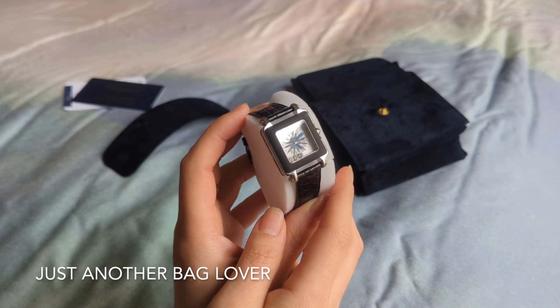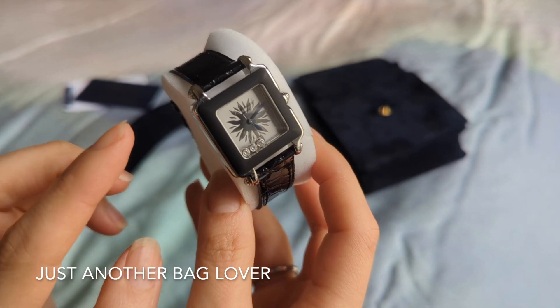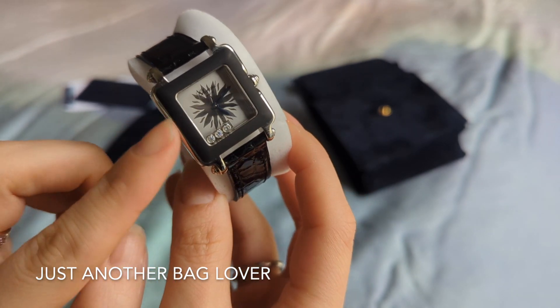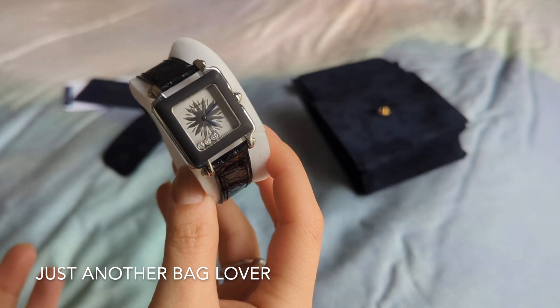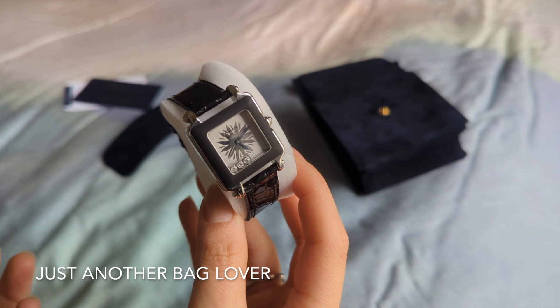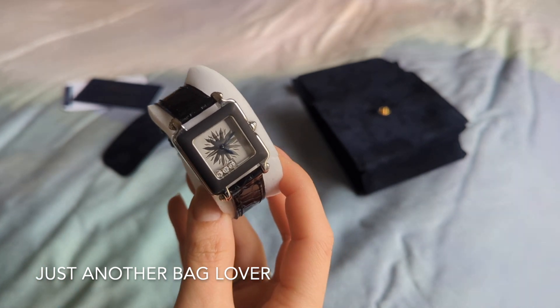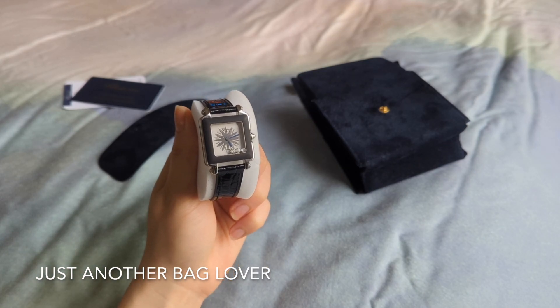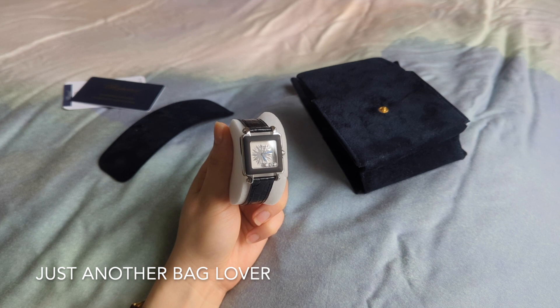The original yellow watch just wasn't getting worn — the battery had died and it hadn't been serviced in years. A few months ago I was in New York and I took it in, mostly because I had questions about whether they could change the yellow rubber bezel. I had no idea if that was even possible, and the watch really needed to be serviced. The sales associate said they'd have to send it to the repair center to check.